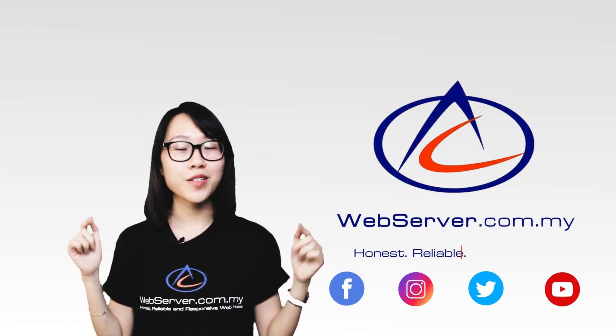It's very easy to set up, which takes up to 5 minutes only. Want to know more? Please visit our website now.